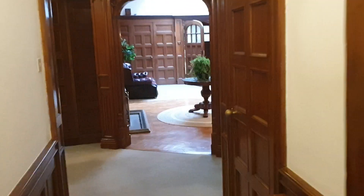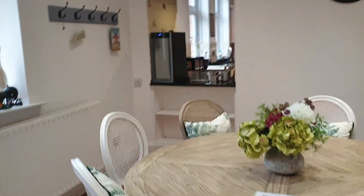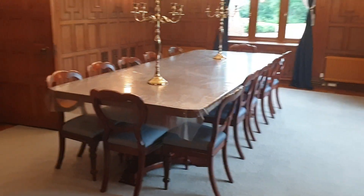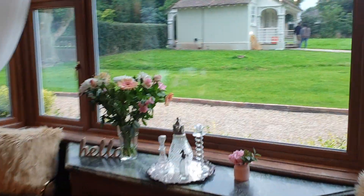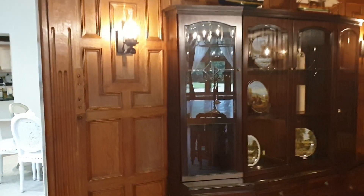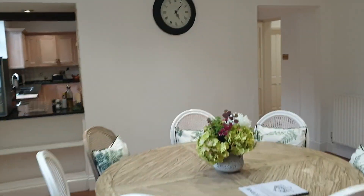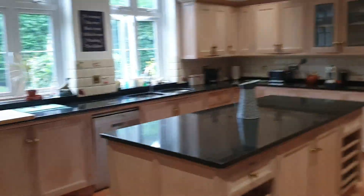If we go out of here, that's the main entrance, and if you go here there are stairs - this is not the main stairs, it's just a little one behind the house. There's a little sitting area next to the kitchen. Let me show you the main dining room first. This is the main dining room, right in front of the house.